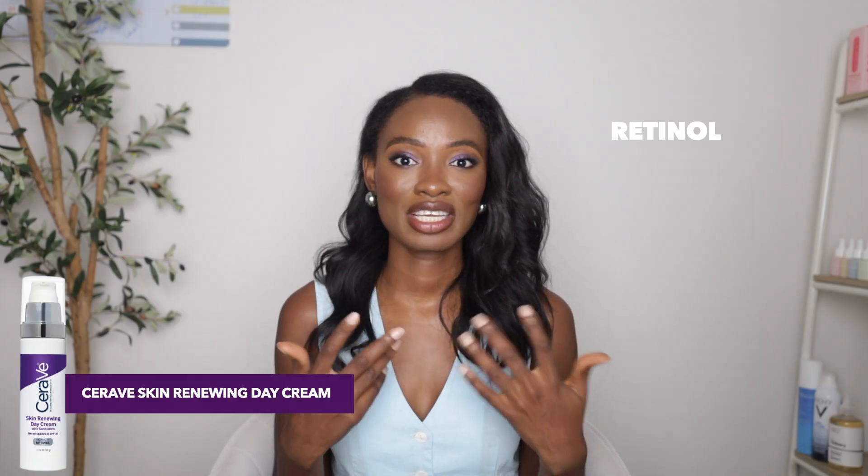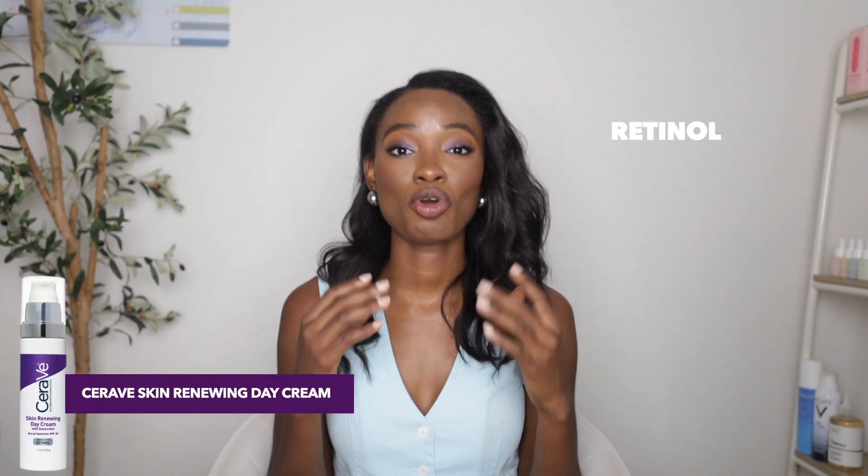The second-to-last moisturizer for dry skin is the Skin Renewing Day Cream. This one has ceramides, hyaluronic acid, and retinol to help turn skin cells over, renewing the surface of the skin — especially the topmost layer, which is more prone to being affected.